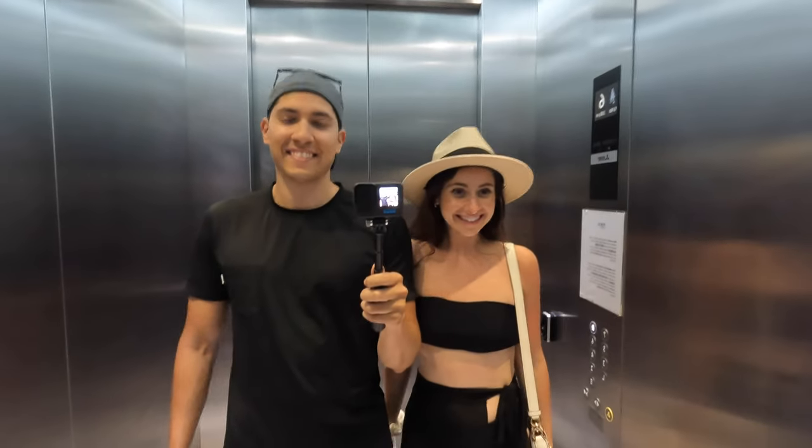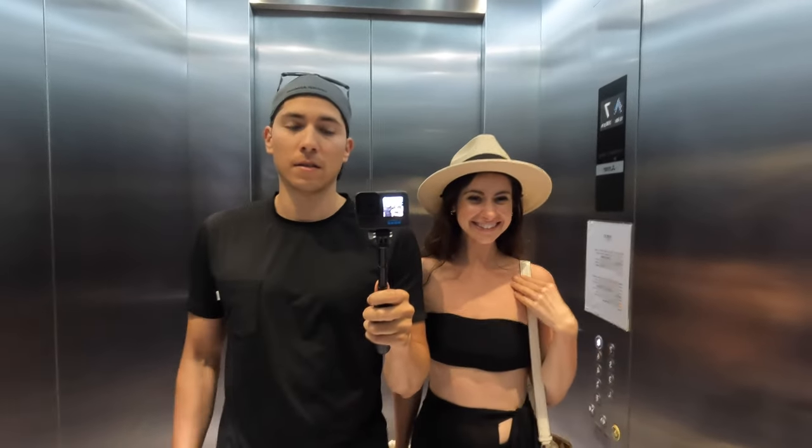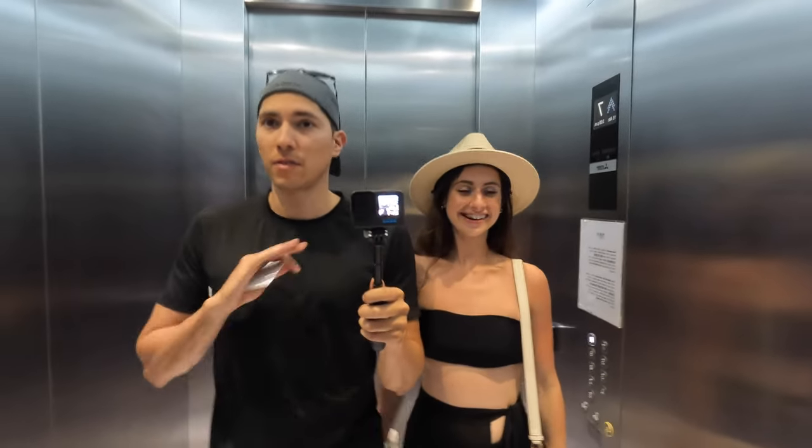We just changed into our bathing suits because we are off to show you the best part about this place. Oh my gosh, I'm so excited — this is the best part for sure. This is why we came here after seeing some pictures. Oh my god, here we go!